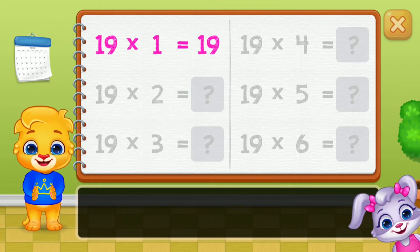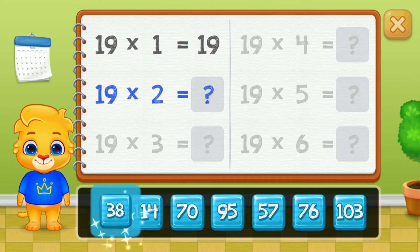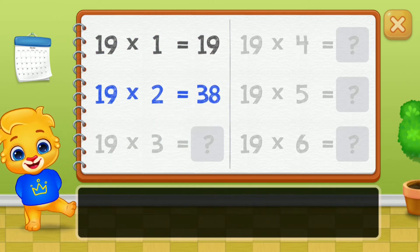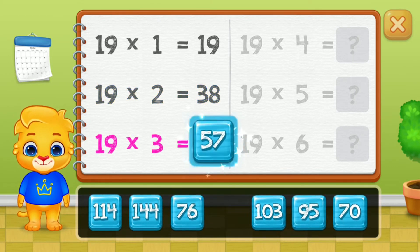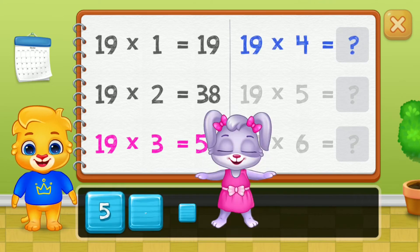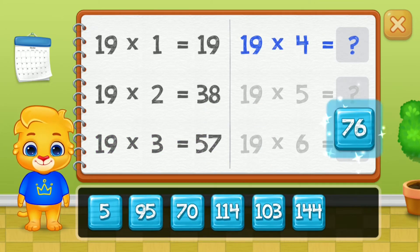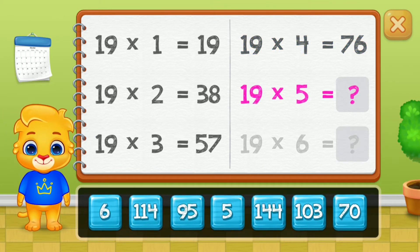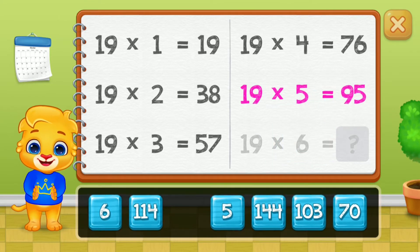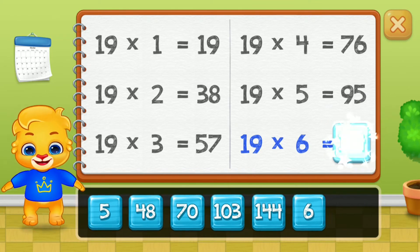Nineteen, thirty-eight, fifty-seven, seventy-six, ninety-five. Good job. One hundred and fourteen.